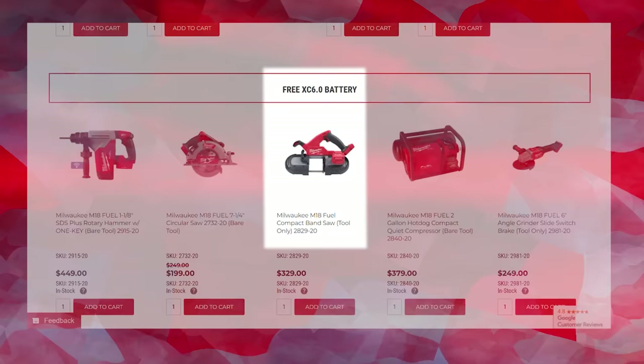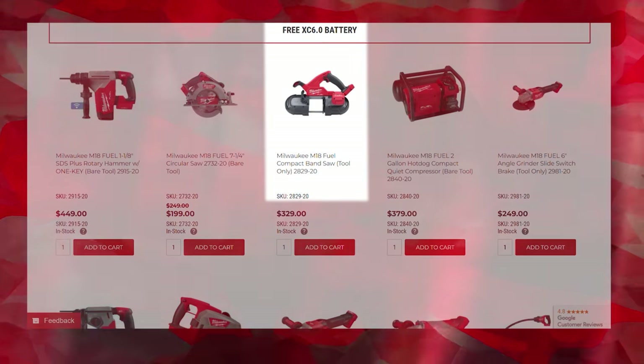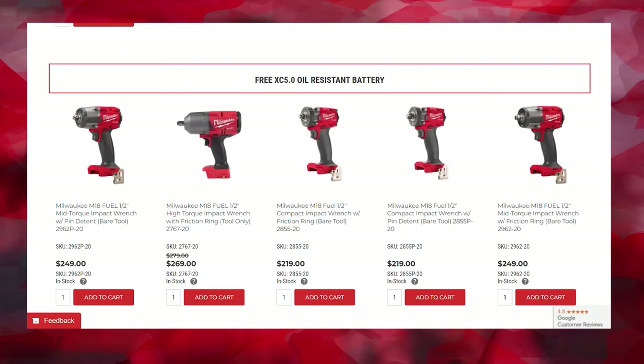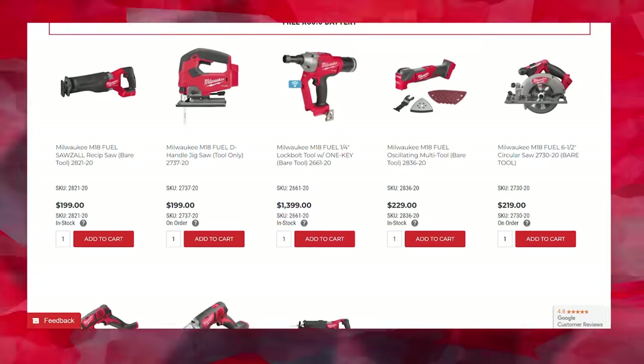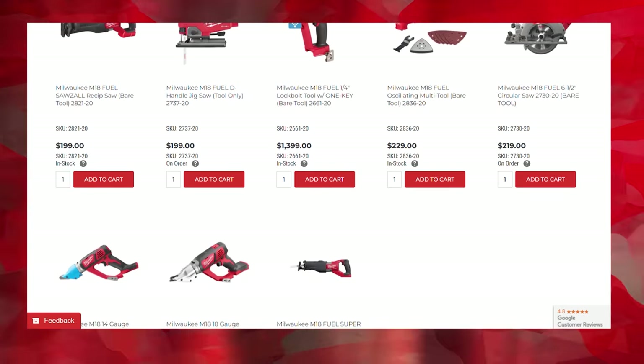Now, on to the deals — they're going to go quick, so pay attention. First up, Milwaukee gives you a free M18 battery with the purchase of qualifying kits or bare tools. Depending on what you buy will determine what free battery you get. Choose the five-inch deep cut bandsaw and you'll get a high output 6.0 battery. Get a half-inch fuel impact and you'll get an oil-resistant 5.0 — great for mechanics. Get the fuel Sawzall and get an XC 5.0. So on and so forth.